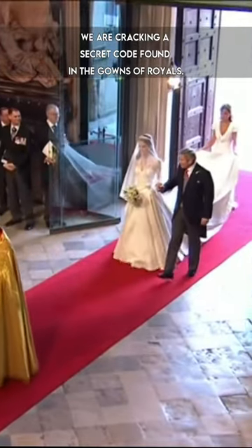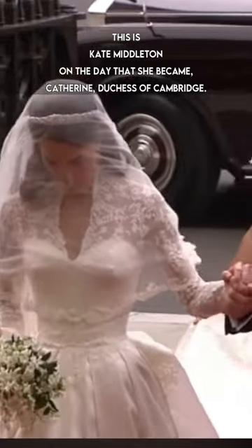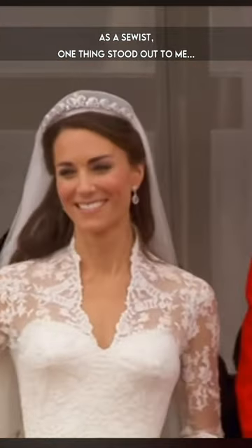We are cracking a secret code found in the gowns of royals. This is Kate Middleton on the day that she became Catherine, Duchess of Cambridge. As a sewist, one thing stood out to me: darts.